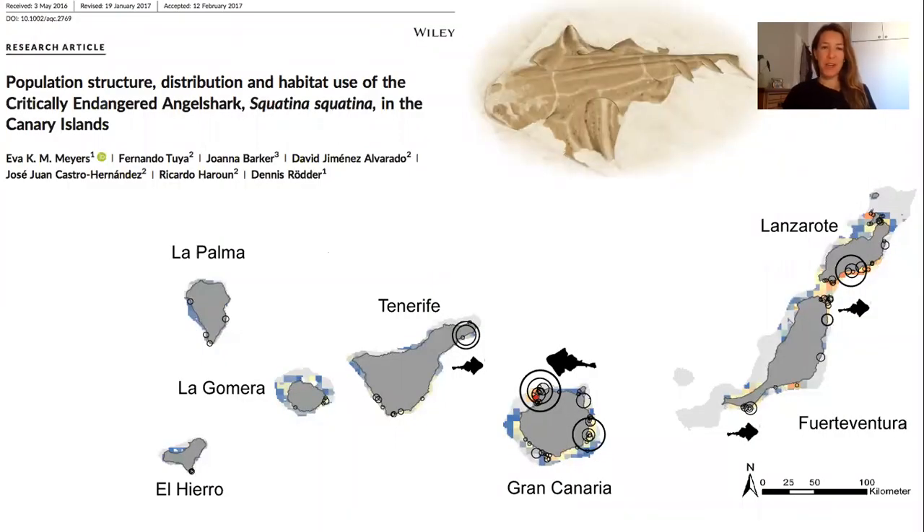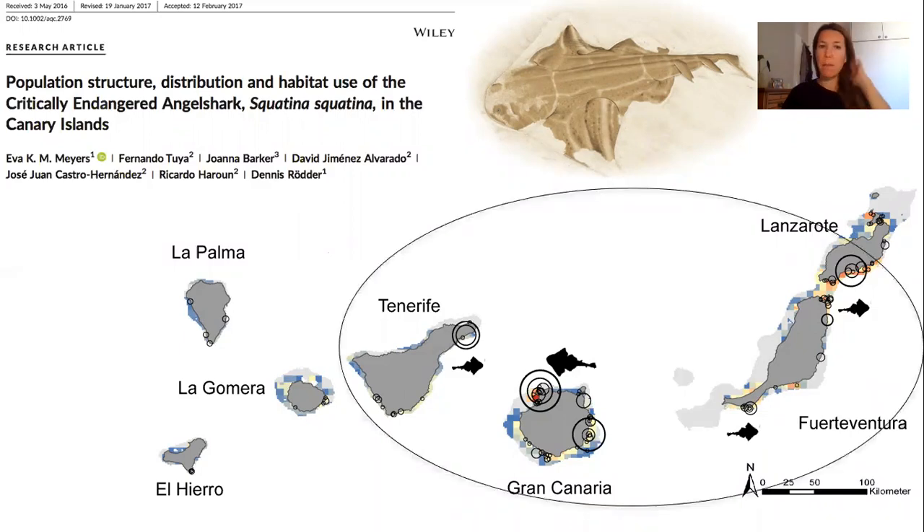Back in 2014 when we started working in the Canaries, the Canary Islands were identified as a stronghold for this critically endangered shark. Our research started by learning and understanding where these sharks were distributed along the islands and whether there were certain hotspot or key areas for them. Divers and fishers have been observing them in greater numbers during certain seasons. Here in this map, from a paper we published in 2017, you can see in the bigger circles those areas where you had the highest frequencies of sightings reported to us. We thought these areas must be critical areas for angel sharks, where we started focusing our dedicated research.